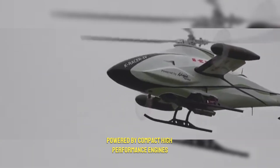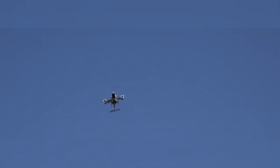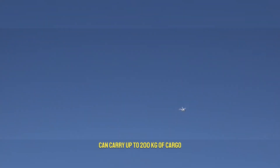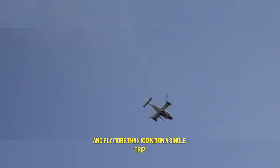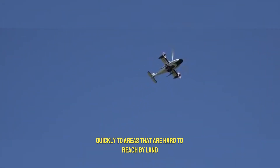Powered by compact, high-performance engines developed from Kawasaki's motorcycle expertise, this aircraft is both powerful and efficient. The latest model, called the K-Racer X2, can carry up to 200 kg of cargo and fly more than 100 km on a single trip. That means it can transport supplies, equipment, or relief goods quickly to areas that are hard to reach by land.